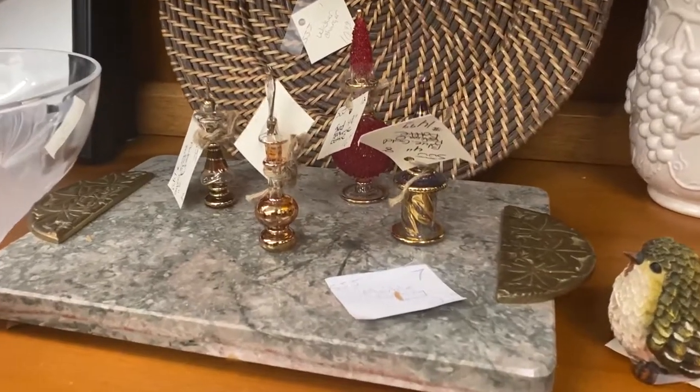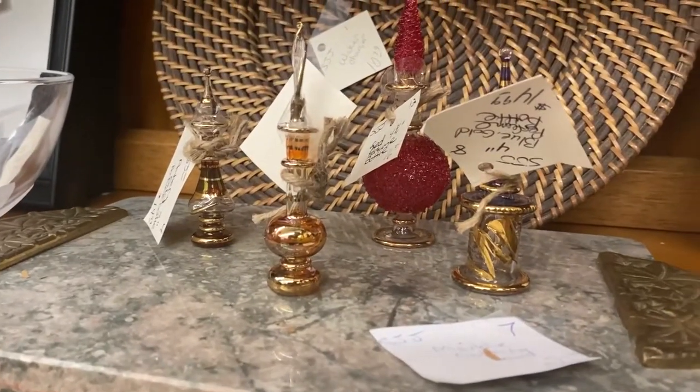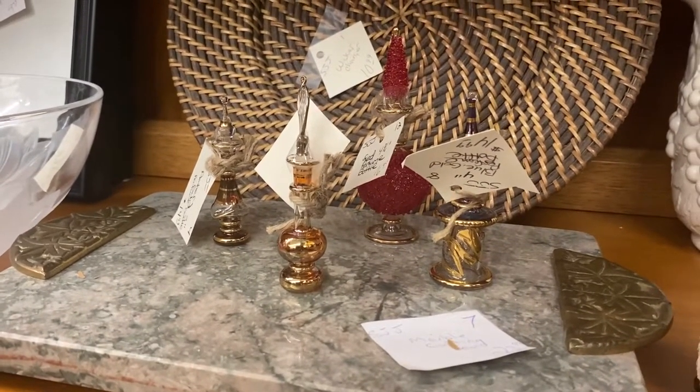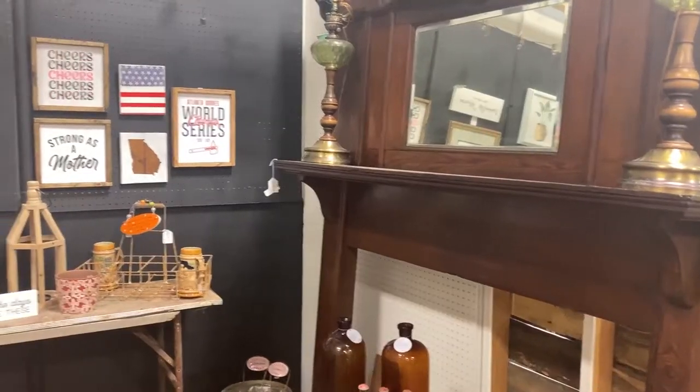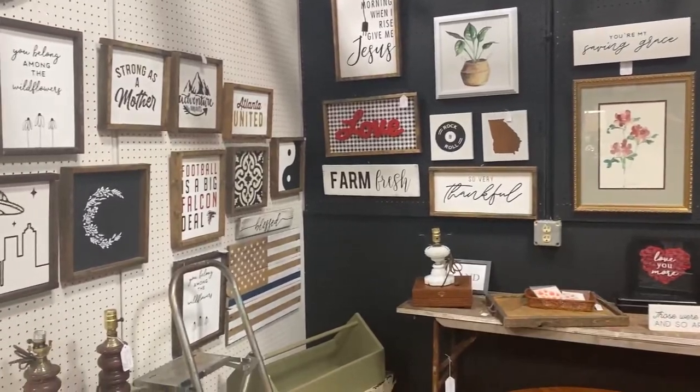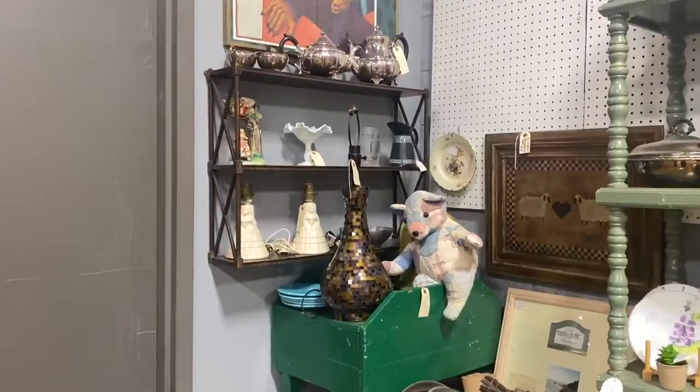These are little perfume jars. They do really well on Etsy when you sell them as a potion prop for Dungeons and Dragons. This booth is fine. I don't usually buy anything like this because I have a Cricut at home and I can make most of this myself.